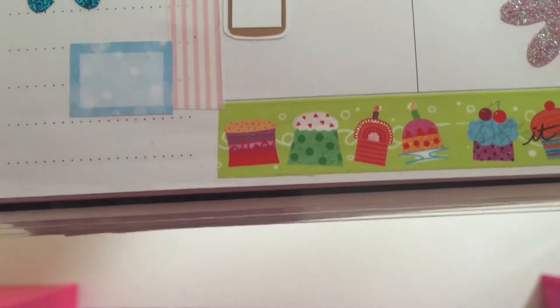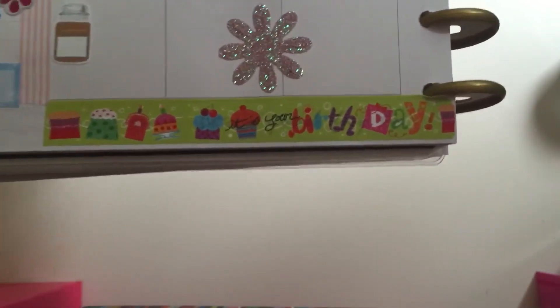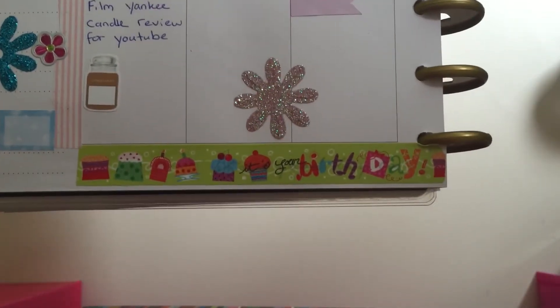My favorite is the Shanky candle sticker — I don't know if you can see that, but I bought a bunch of them on Etsy and thought I'd use them. These are just some die-cut flowers that I've done myself.